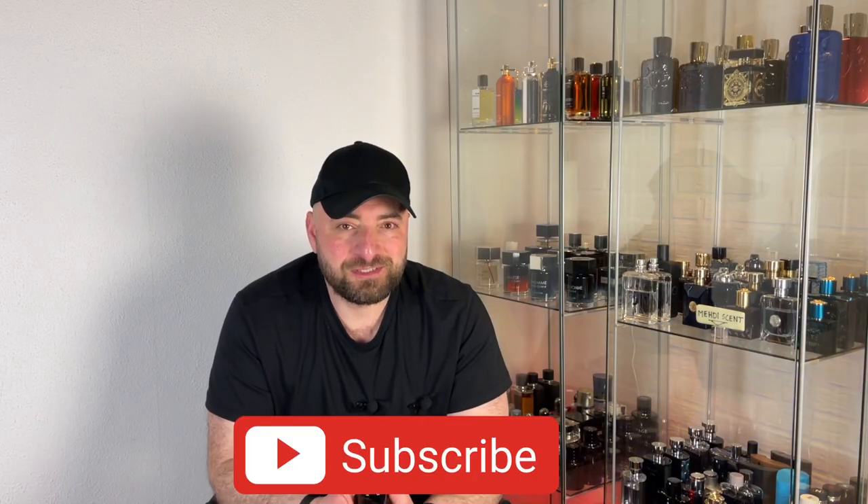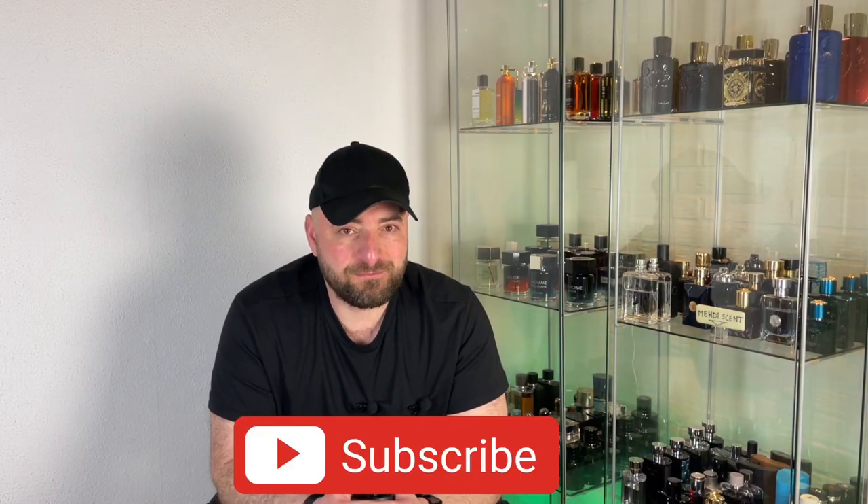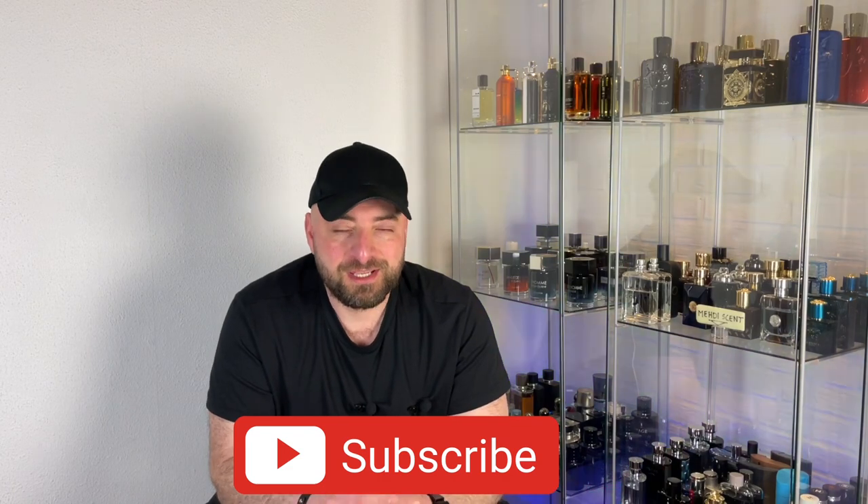Hey everyone, thank you for tuning in. This is Mehdi. My top five ultra-luxury smelling cheap fragrances by Maison Alhambra. For those who don't know, Maison Alhambra is a UAE-based clone or inspired house, which is a sub-brand of another well-known house, Lattafa.